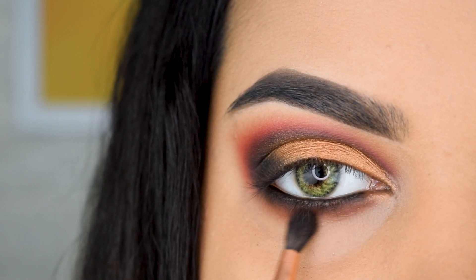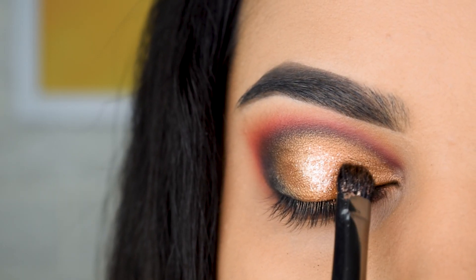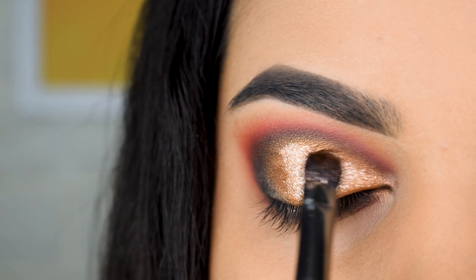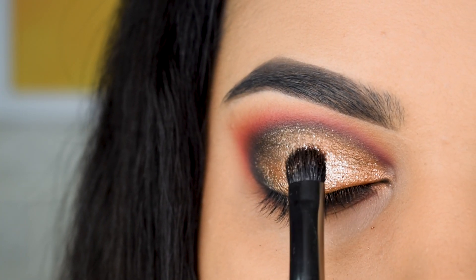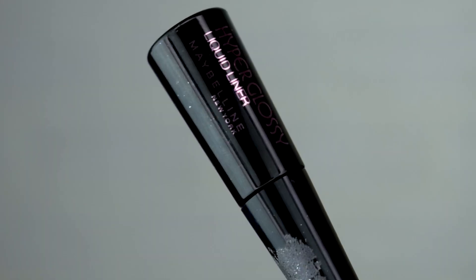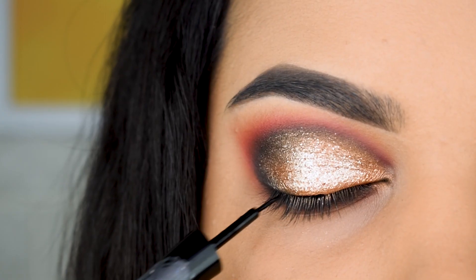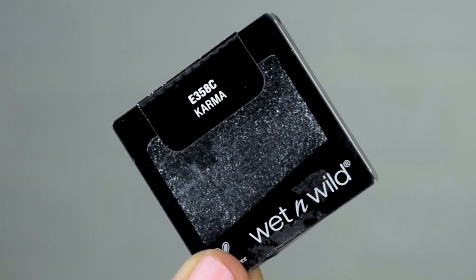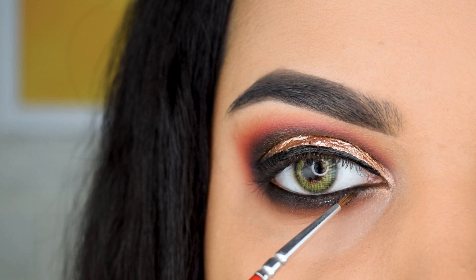Next we're going to use a coppery metallic eyeshadow from Rosalil Cosmetics — it adds a foiled finish and extra glam — and tap it across the entire copper eyeshadow. Then we'll use the Swiss Beauty Pigments, which catch the light beautifully and create stunning dimension on the eye. Once that's done, we go back to the eyeliner and add a thick line along the lash line — no wing — to keep it neat for the lashes.